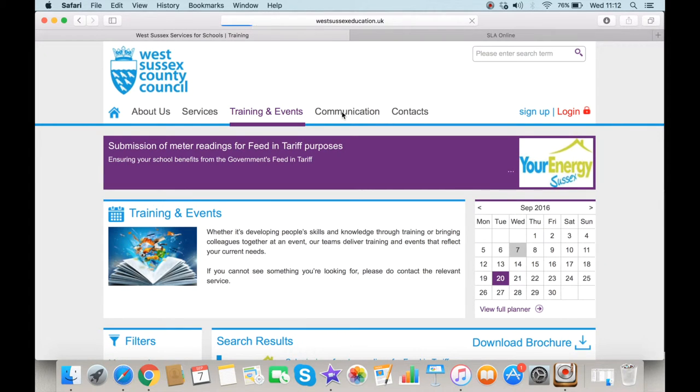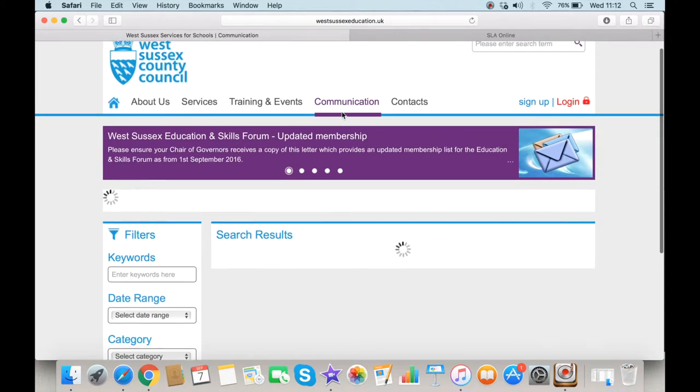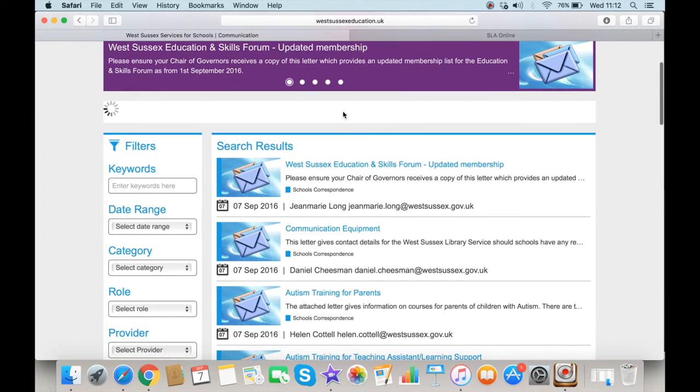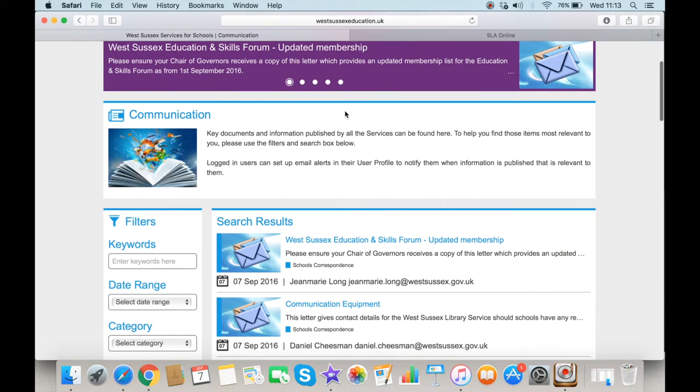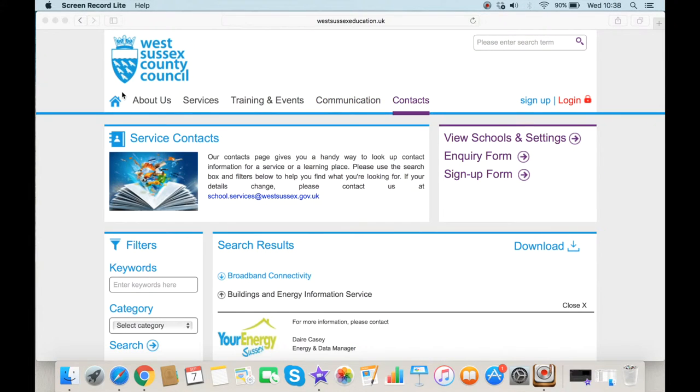Under the Communications tab, key documents and information published by all services are listed in date order. You may prefer to use the specific filter options to search for relevant items. The Contacts tab displays all the different services available, and by clicking on your required service you can obtain further contact details. You can also download these details by clicking on the download option.